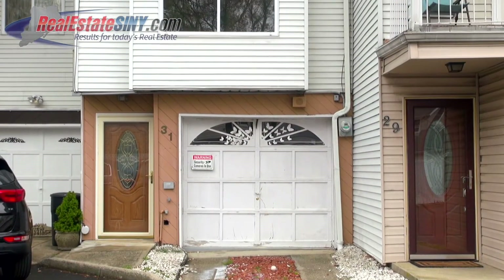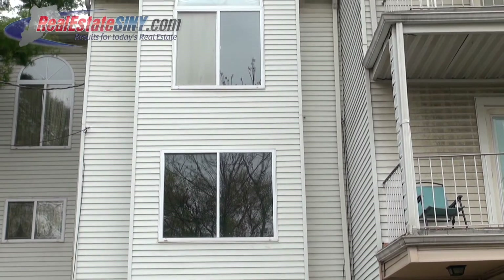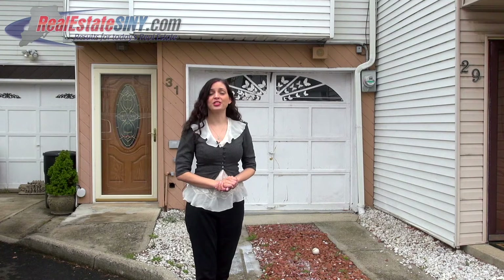This attached townhouse has plenty of space at around 1,500 square feet with two bedrooms, two bathrooms, and a one-car garage. The top of this home has an off-white vinyl siding with a light brown warm vinyl siding at the bottom around the garage and the front door.